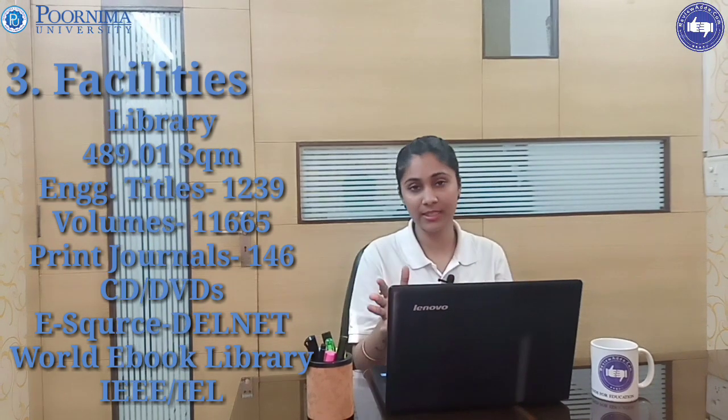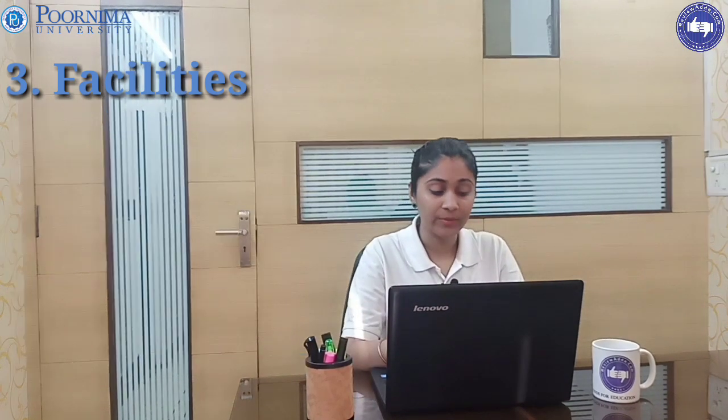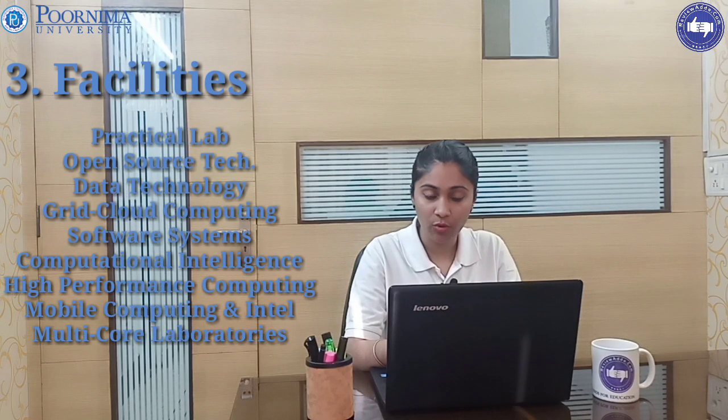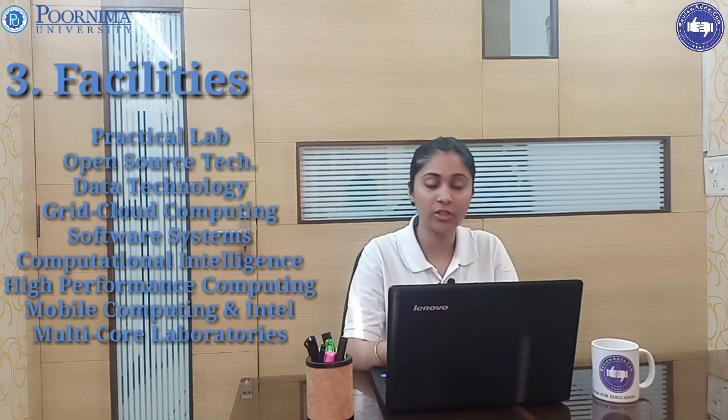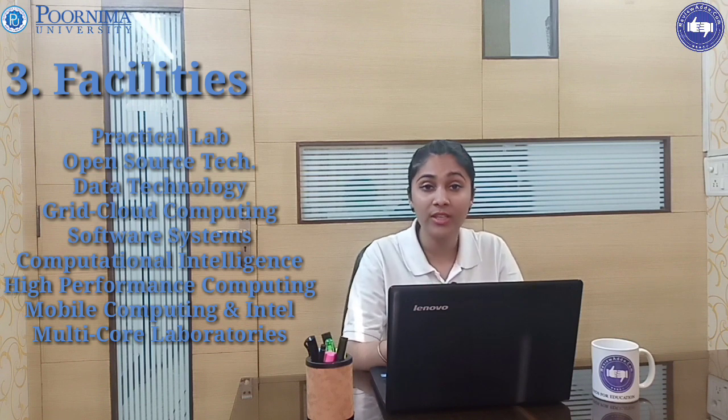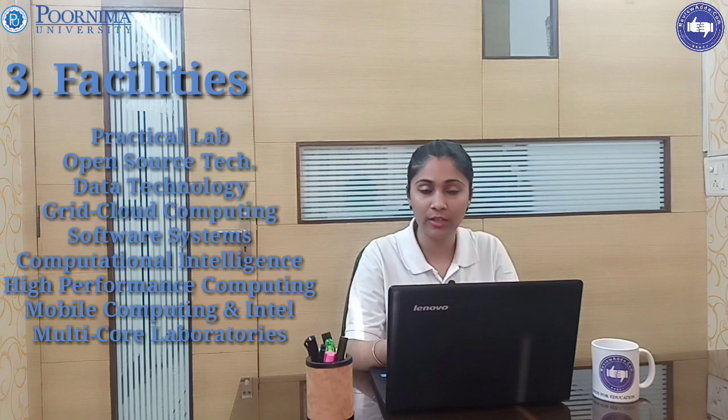Every facility is available there. Practical labs include open source technologies, data technology, grid cloud computing, software systems, computational intelligence, high performance computing, mobile computing, and Intel multi-core laboratories.